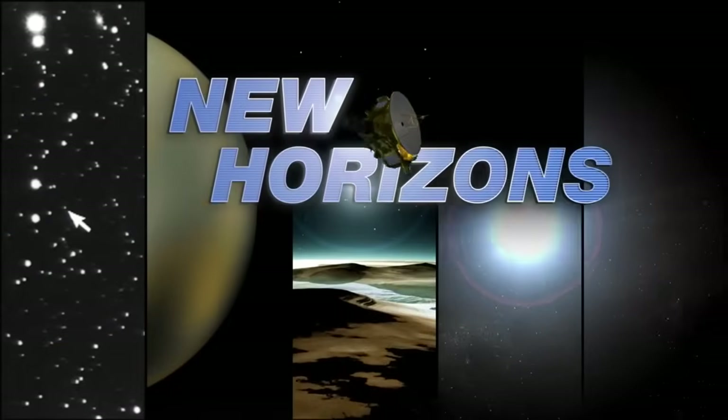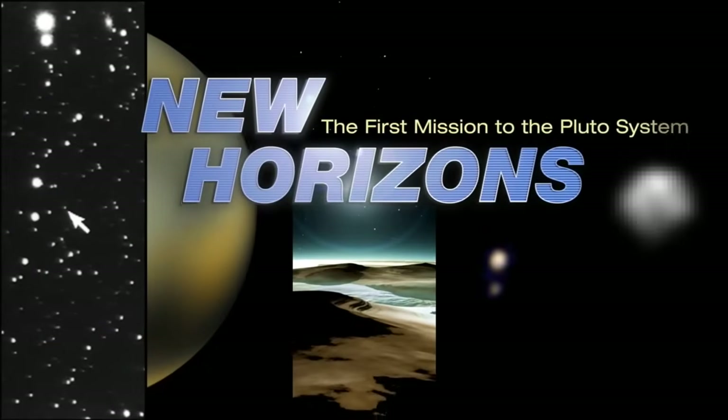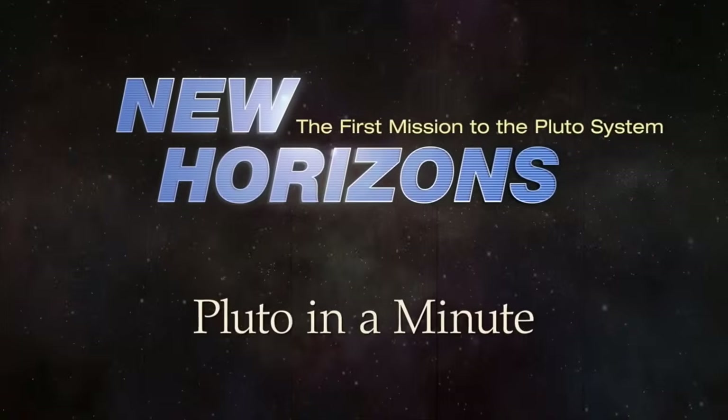Pluto's atmosphere just keeps getting more interesting. This is Pluto in a Minute. So much of what we are seeing from New Horizons' encounter with Pluto is these amazing close-up images, but there is a lot of science that isn't visual — namely the science that happened on Pluto's far side with respect to the Earth. One of these experiments involved a very interesting Earth occultation.